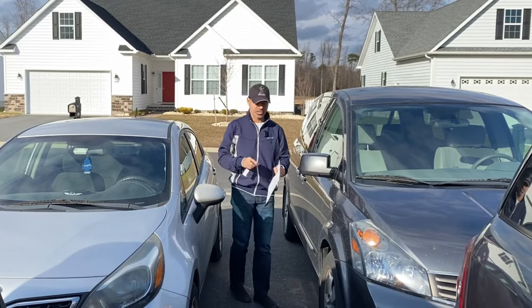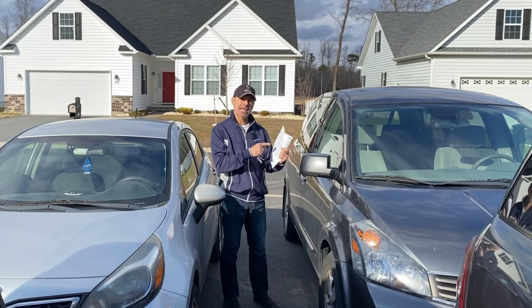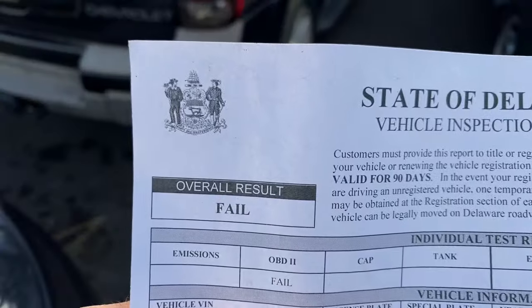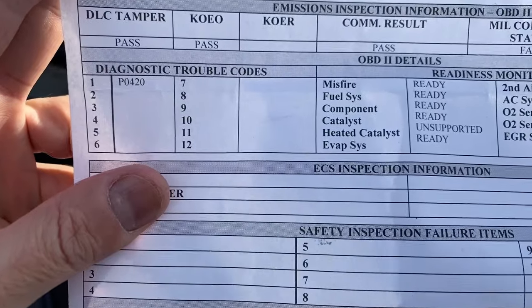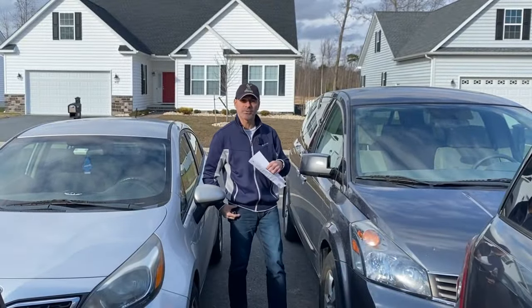So we're returning from the emissions test, and unfortunately it failed again because of the P0420. Here's a close-up. Let's head inside the garage and we'll wrap up this product review.